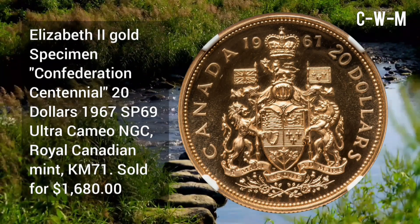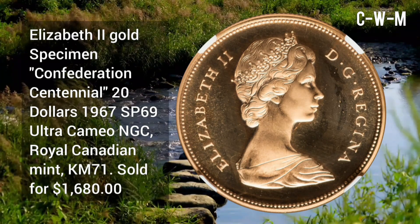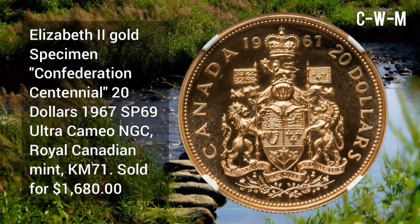Canada Elizabeth II gold specimen Confederation Centennial $20, 1967, SP69 Ultra Cameo NGC, minted at the Royal Canadian Mint, sold for $1,680.